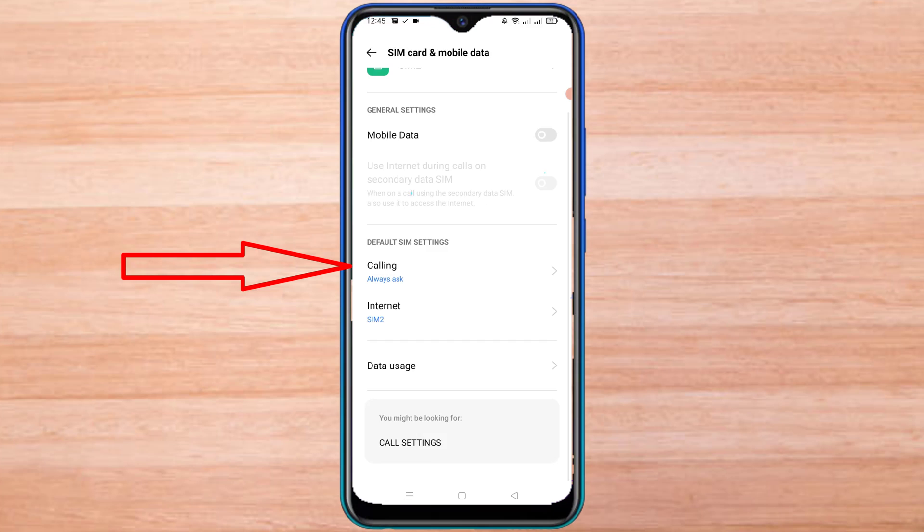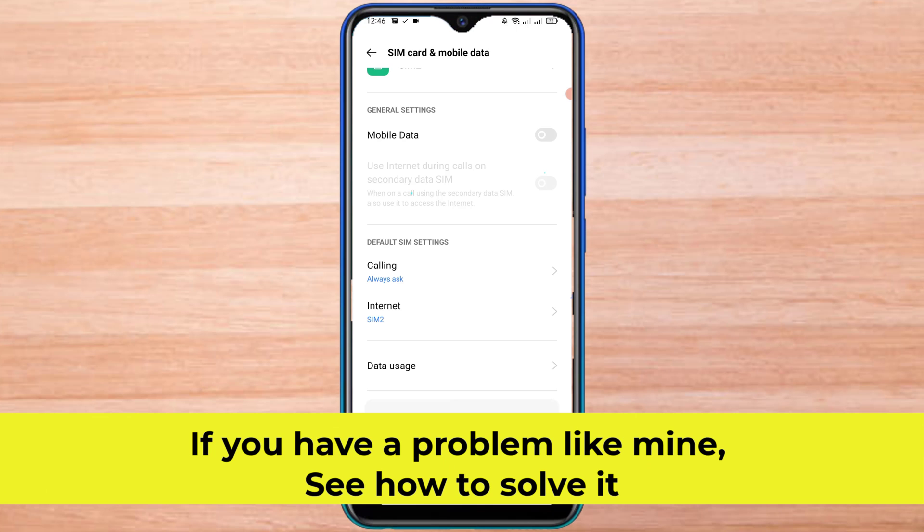I checked the dual call settings, everything is fine here. If you have a problem like mine, see how to solve it.